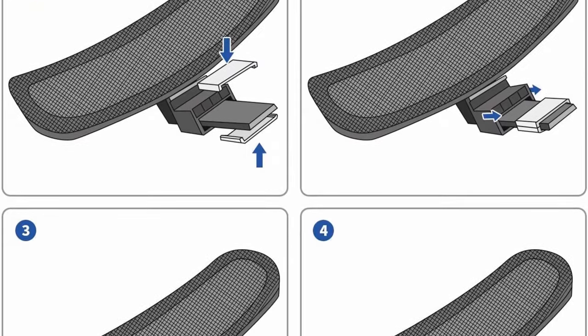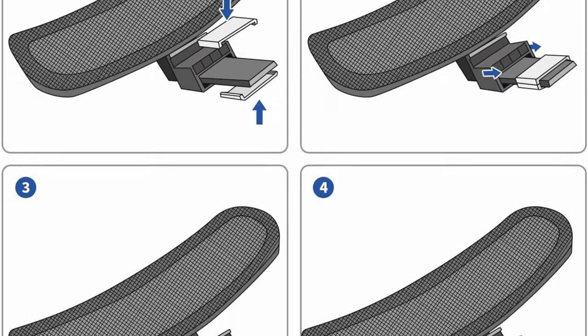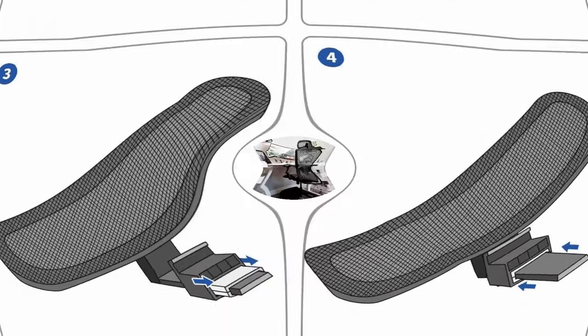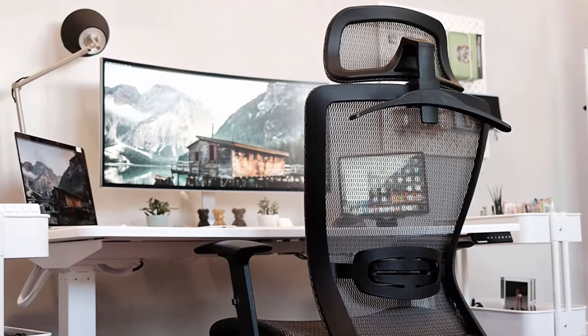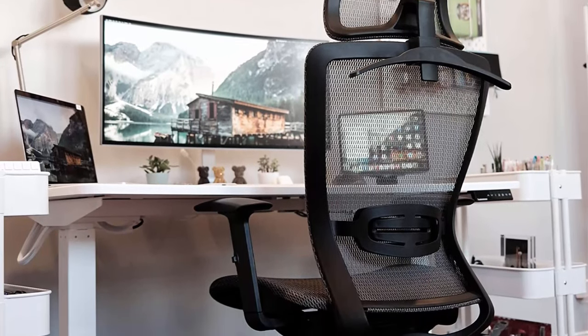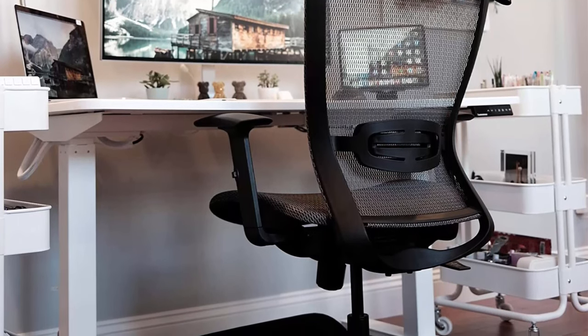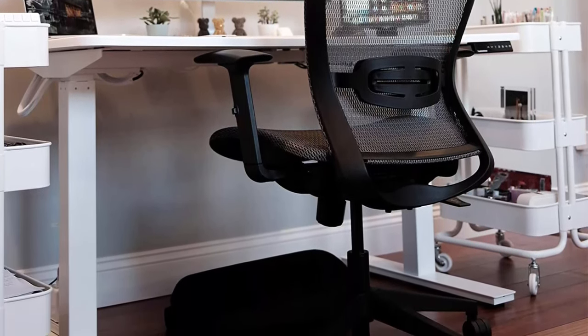Adjust headrest, backrest, and arms to meet different needs — good for sitting long hours. High density mesh cushion for all-day comfort and support. High quality mesh resists abrasion and deformation, and the mesh back and seat keep air circulation for extra comfort.